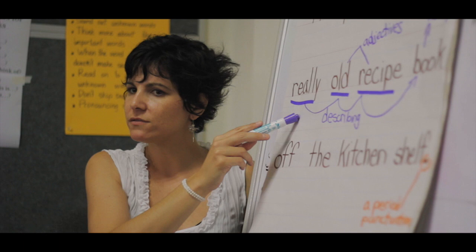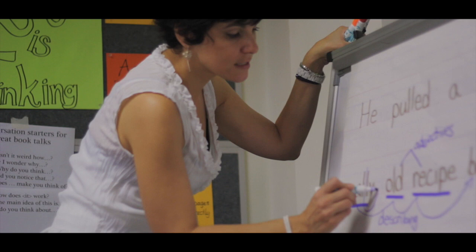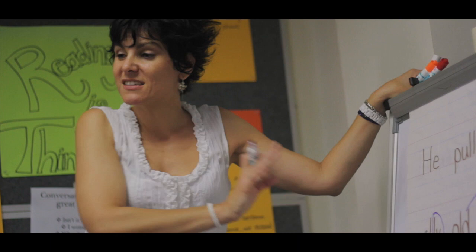Turn to your partner, make a guess. What kind of words describe adjectives? One student noticed it ended with -l-y — it has the suffix -l-y. There's a particular kind of word that has that. You'll learn about them this year. They're called adverbs.